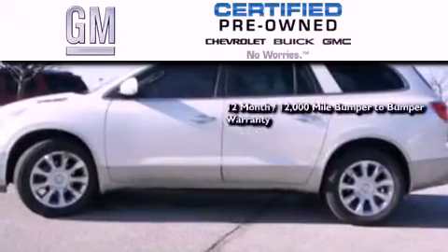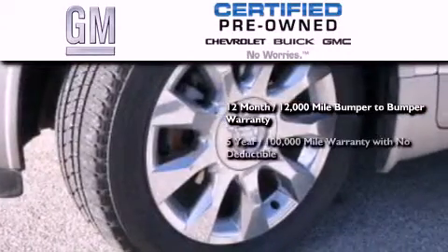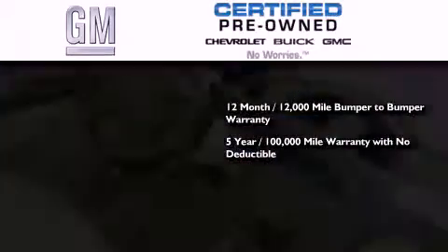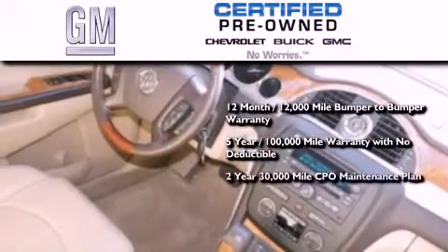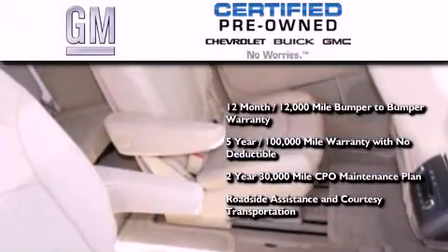A GM-certified means you get a 12-month, 12,000-mile bumper-to-bumper warranty, a 5-year, 100,000-mile powertrain limited warranty with no deductible, a 2-year, 30,000-mile standard CPO maintenance plan, plus roadside assistance and courtesy transportation.